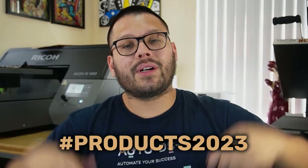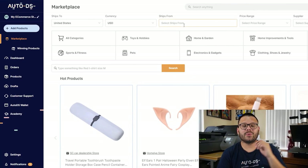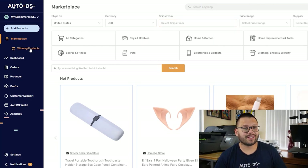That was an absolutely massive list of products. Hopefully you were able to retain some of that information, but just in case, we have that free ebook available — just comment 'products 2023' below and I'll leave you the link. If you didn't like any of the products mentioned or want to add more products to a niche, here's a way to easily find winning products. Head over to your AutoDS dashboard and under marketplace, click on winning products to see some of the newest and most trending products currently on the market.